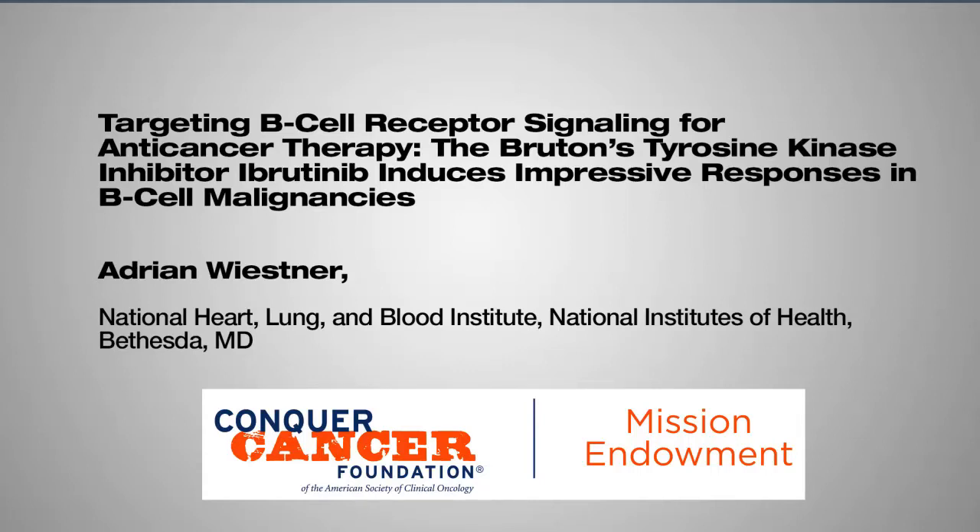Targeting B-cell receptor signaling for anti-cancer therapy. The Bruton's tyrosine kinase inhibitor Ibrutinib induces impressive responses in B-cell malignancies.